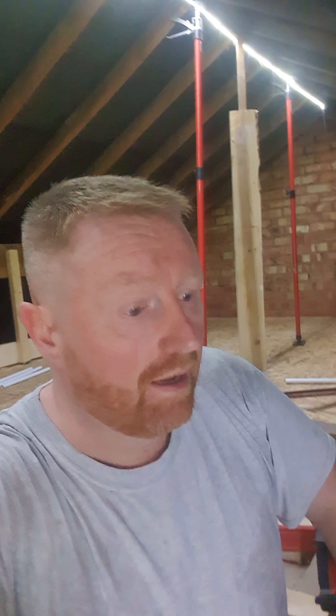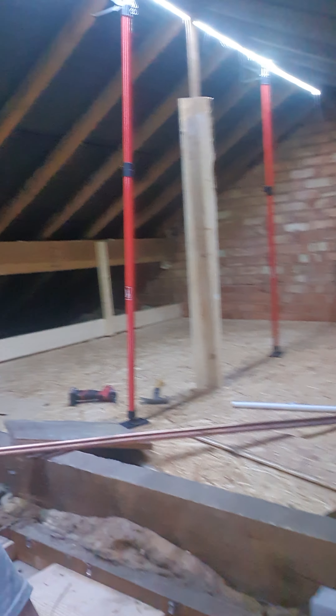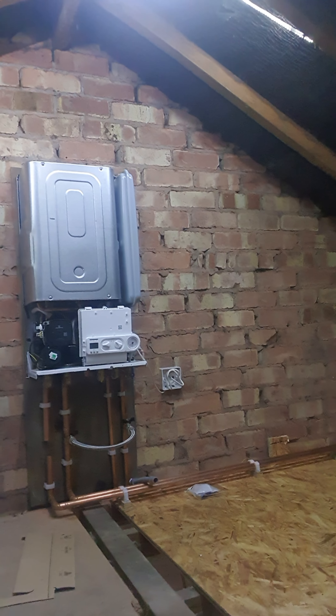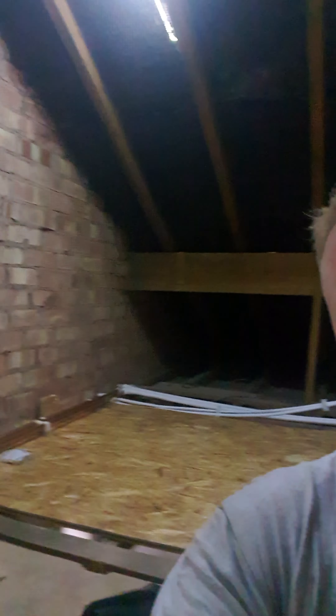I'm starting off in the loft because this is where we've been doing quite a lot of work to get all the ceilings level, as I explained in a previous video. If I just scan around, you can see all brand new loft installation — look at the amount of space, it's crazy. And if you look behind me, yes, the boiler is going in right there — brand new boiler.